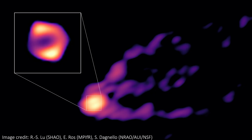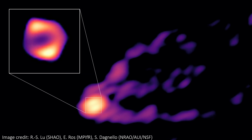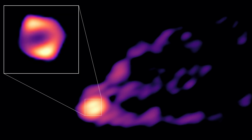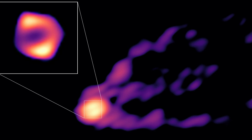For the very first time, we've just seen an image that contains both the shadow of a supermassive black hole and the incredibly powerful jet being expelled from the black hole too. This is the black hole and jet at the centre of the galaxy M87.